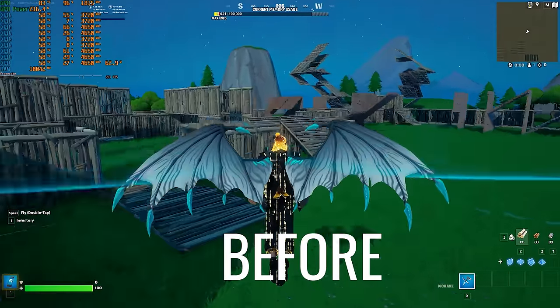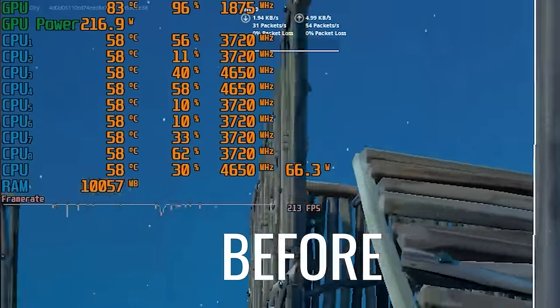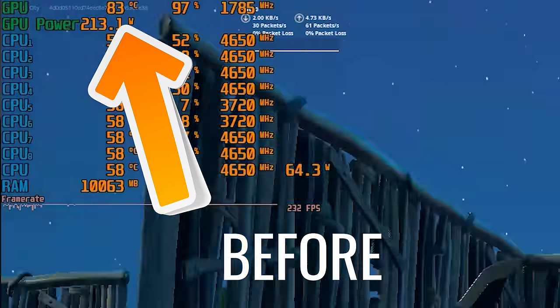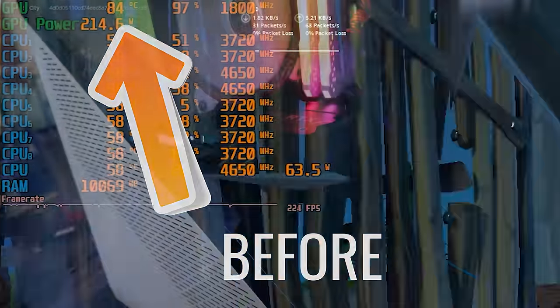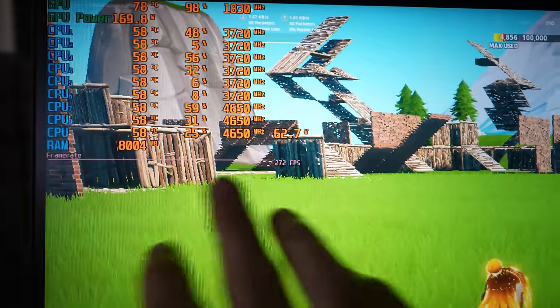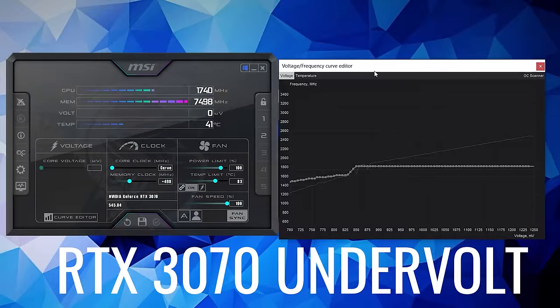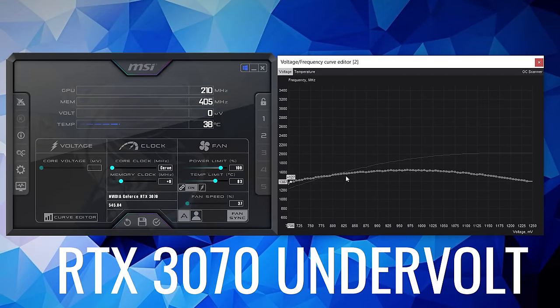It was thermal throttling before, and this is after we've undervolted the GPU. The cooler is just not big enough for this RTX 3070 — it was slowly creeping up even at 70% fan speed. After undervolting, our performance actually didn't drop at all. In fact, on this particular RTX 3070 model, we gained performance because we're no longer thermal throttling.